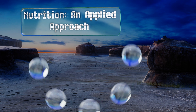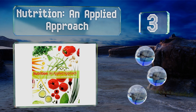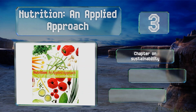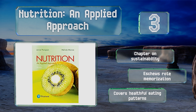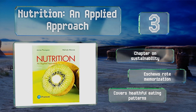Nearing the top of our list at number three, comprehensible to the student or the layperson, Nutrition: An Applied Approach is arranged in a way that promotes long-term understanding about how our bodies process nutrients. It offers practical guidance on making smart dietary choices and properly managing your intake. There's a chapter on sustainability, and this one eschews rote memorization. It covers healthful eating patterns.